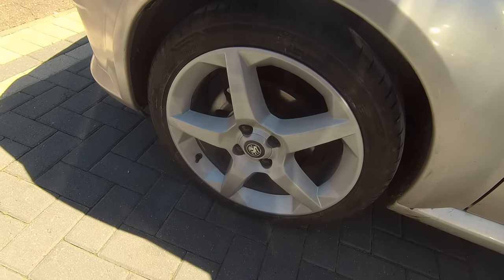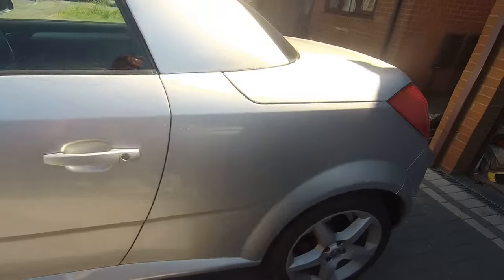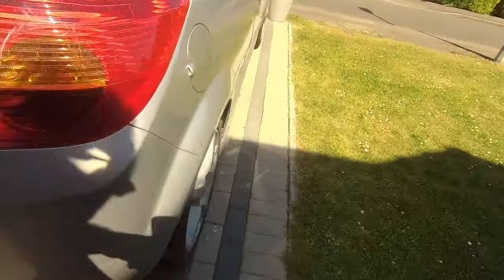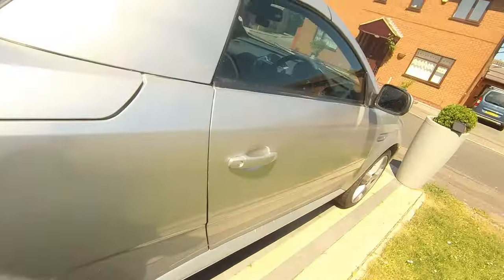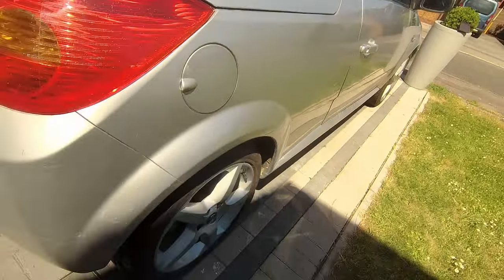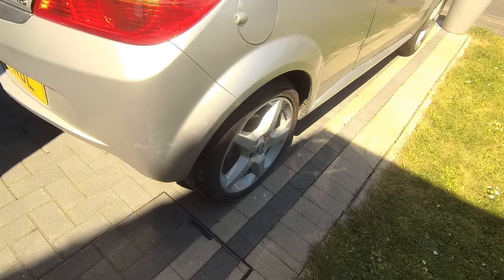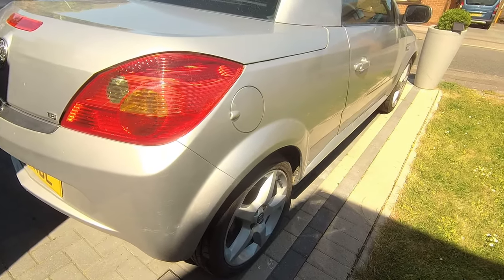And there you go — another quality bodge. Well done. Are they perfect? No. Is the car perfect? No, far from it. Does it look a lot better? Definitely. And for the price of a couple of spray cans, well worth doing. Right, that'll do for now — catch you later, Internet, have a great day.